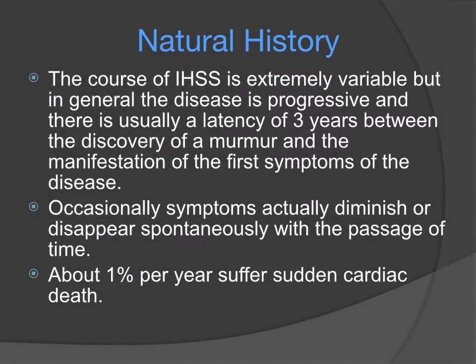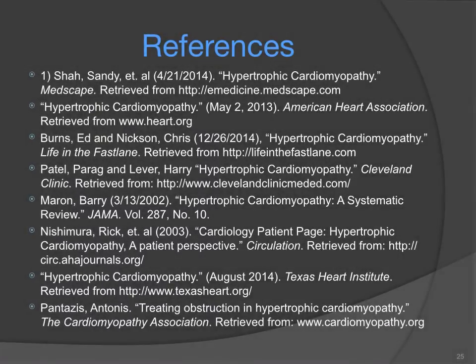The natural course of IHSS is extremely variable, but in general the disease is progressive and there is usually a latency of about three years between the discovery of a murmur and the manifestation of the first symptoms. Occasionally, symptoms will actually diminish or disappear spontaneously with the passage of time. Notably, about 1% per year suffer sudden cardiac death. These are the references for this talk, and thank you for watching this presentation on IHSS.